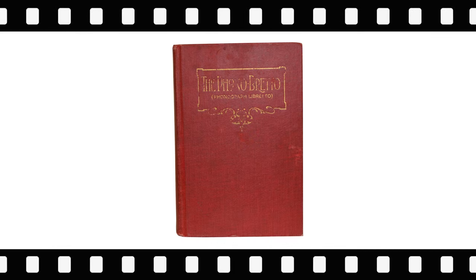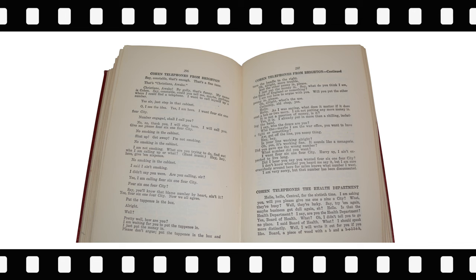Shown is the Phono Barretto, a book that documents the words of over 700 songs recorded on phonograph records. The book was published in 1919 by the Phono Barretto Company Incorporated of New York City, and includes the words of many cylinder recordings from the turn of the century.